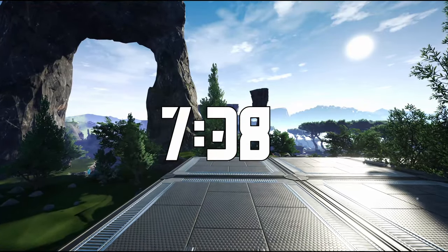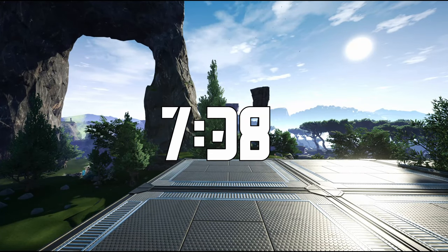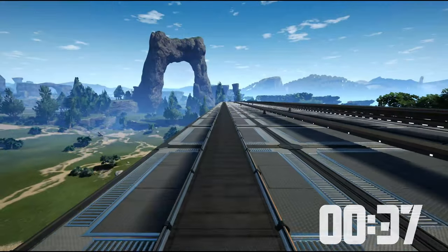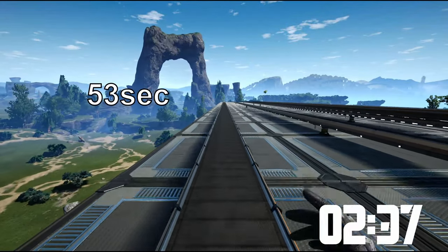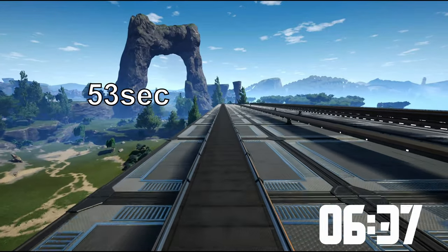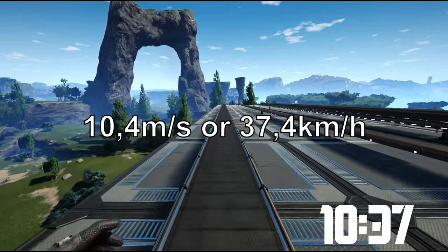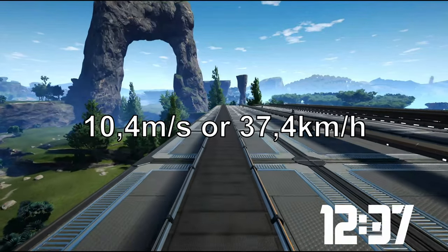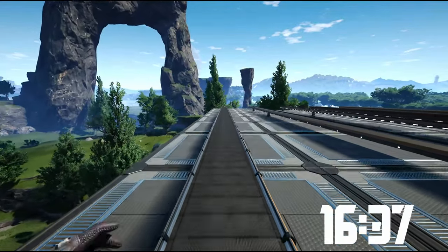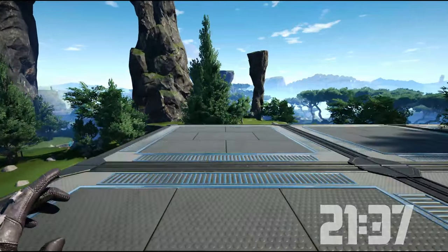But right next to it, I sprinted on the conveyor belt and it took us only 53 seconds, which is equivalent to 10.4 meters per second. This is equivalent to 37.4 kilometers per hour, which is extremely fast in comparison to the 4.3 kilometers per hour. Now let's see the Mark II conveyor belt next.